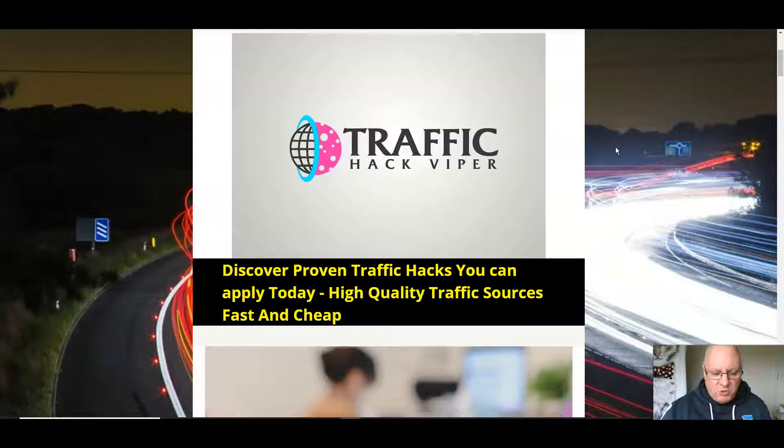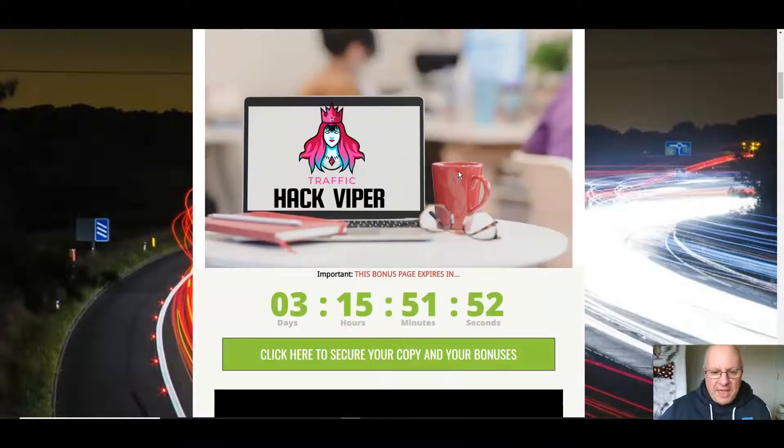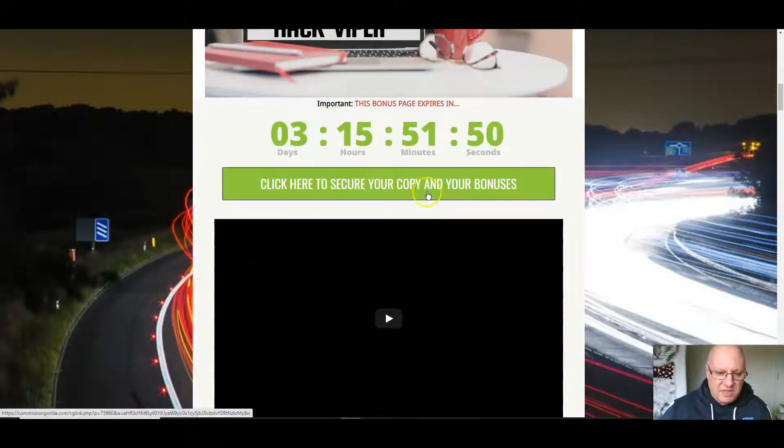If you're someone who struggles — like most of us do — to get traffic to their offers, then you can do a lot worse than picking up a copy of Traffic Hack Viper, because this is absolutely packed with knowledge. I'll also go through the eight bonuses, all of which are traffic related, which you can get by clicking any of the green buttons before the countdown timer reaches zero.